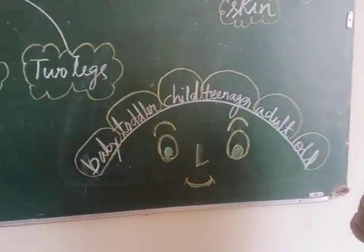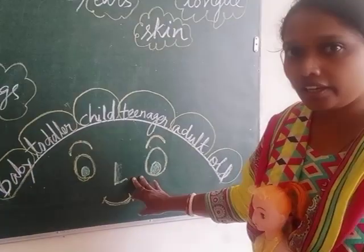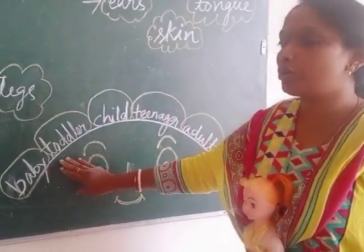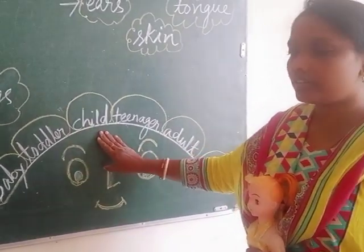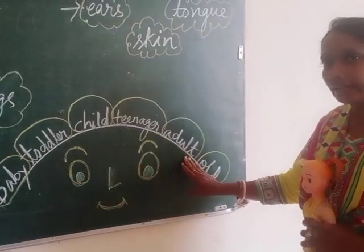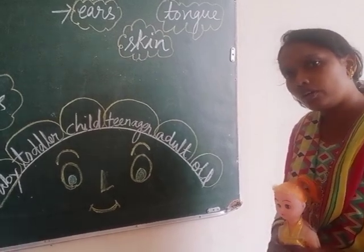Now the last part is stages. When we are born, we are a baby. Slowly we grow to a toddler, then to a child, then to a teenager, then to an adult, and lastly we grow old.